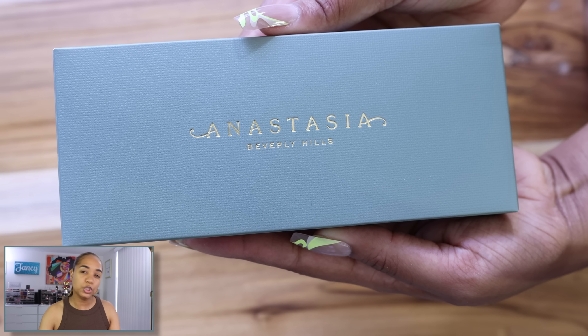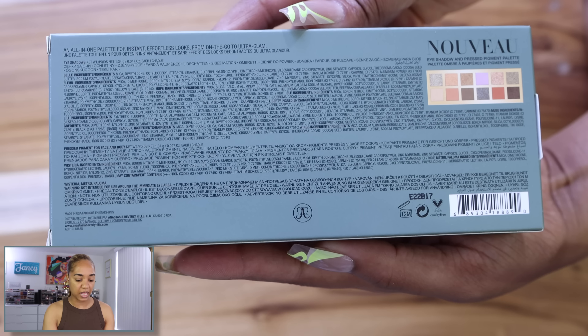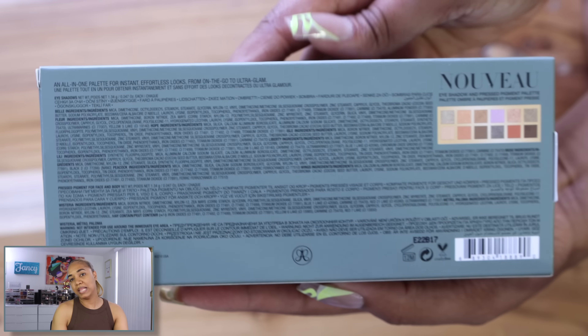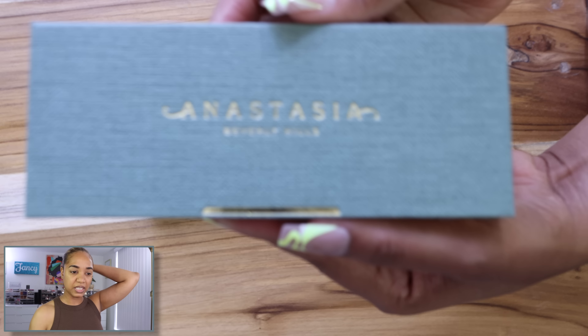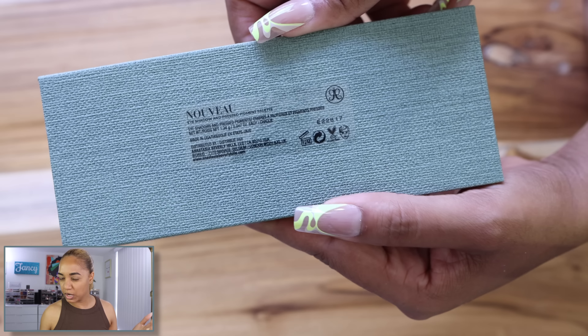This is the Anastasia Beverly Hills Nuvo palette. I wasn't going to pick it up but said let me film a video with it and see what I think, since this is the newest palette release from ABH. I want to show you the swatches — it's a 12-pan palette and I believe it's $55. When did these palettes get to $55?